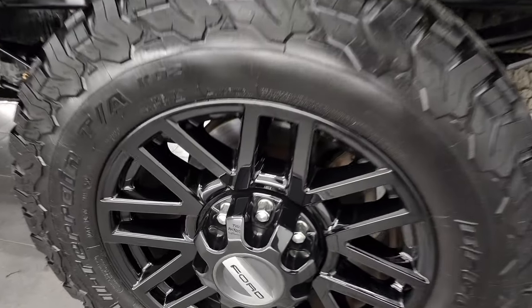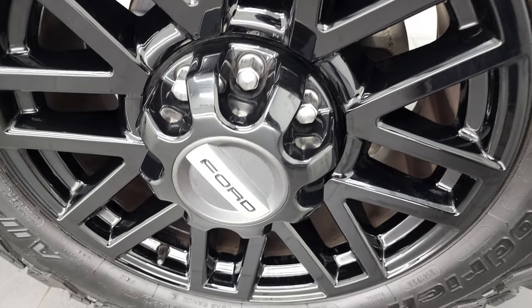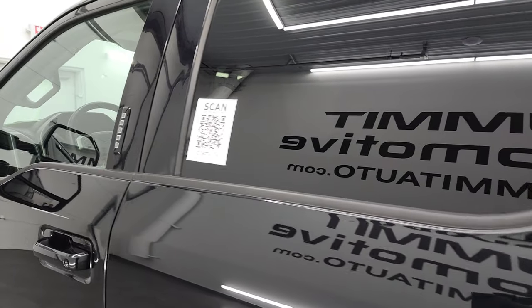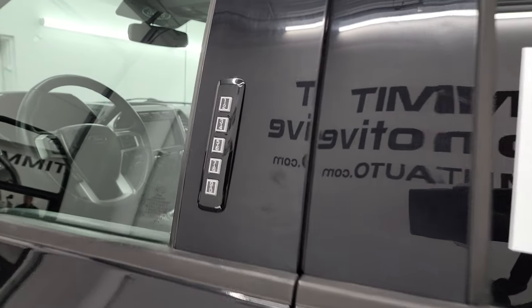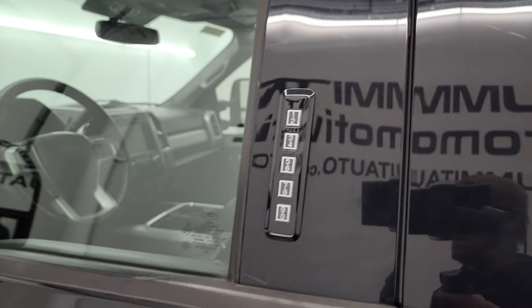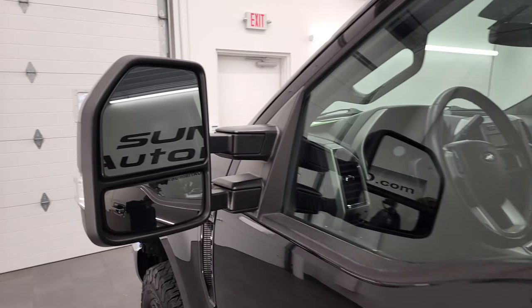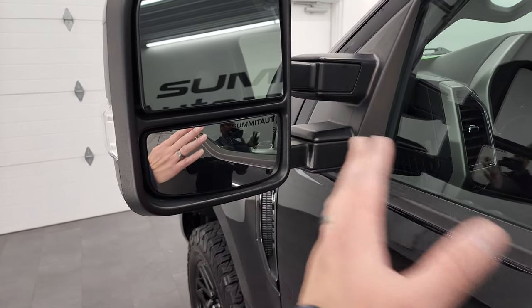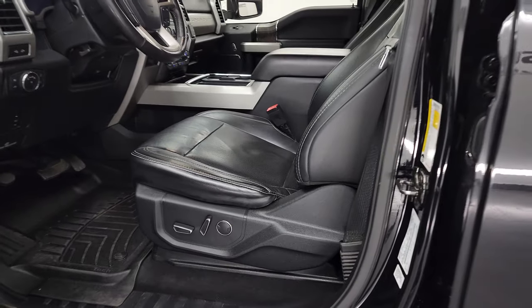Coming around to the driver's side for full disclosure — this back rim is in really nice shape, and doors and cab all look good. It does have the driver's side door code entry, and we do have the code for this truck. Heated mirrors with directional signals — these power fold in and power telescope out; I'll show you how that works inside in just a second.